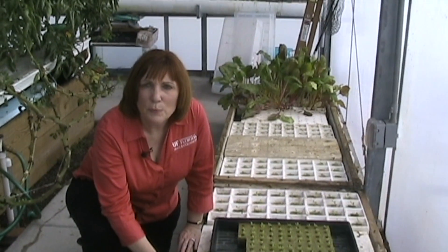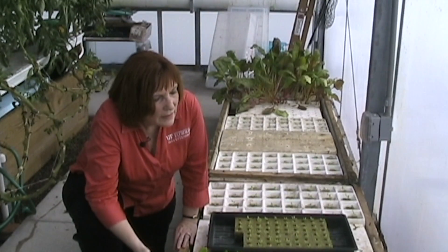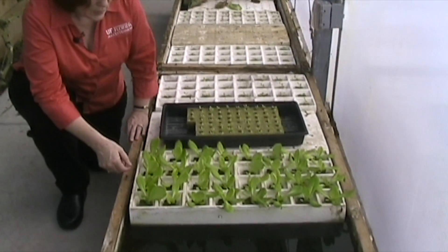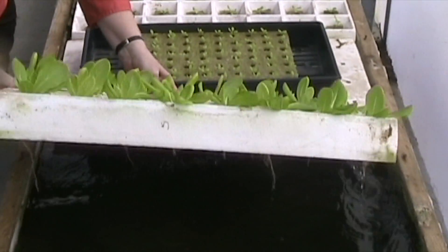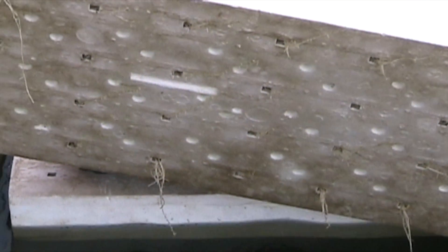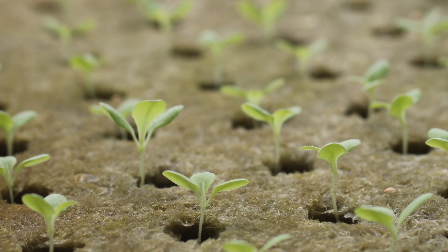One of the simplest hydroponic production systems out there is the floating hydroponic system. Basically this is a container that has a nutrient solution in the base. We use styrofoam to support the plant material. This happens to be lettuce and you can see that the roots will start to come out of the bottom. As the plant matures you'll be able to come by and pick off the leaves and have some fresh produce.